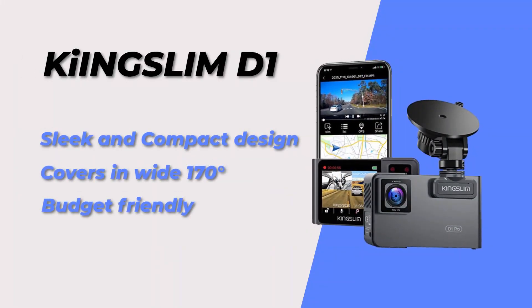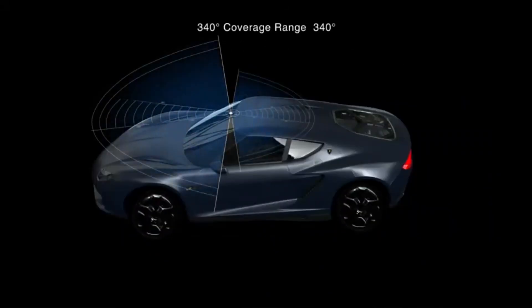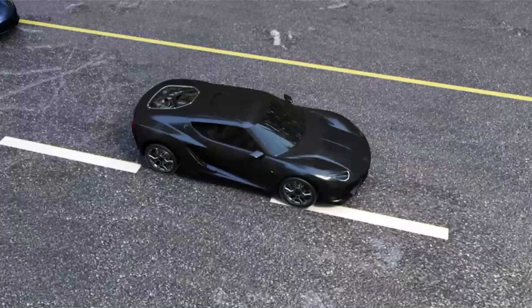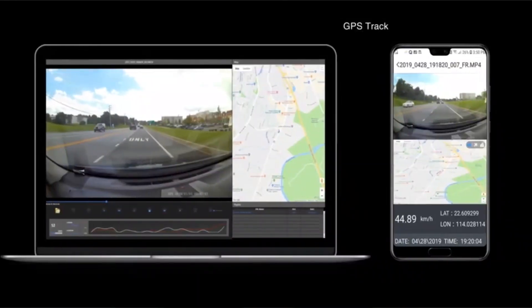At number 8, we have the King Slim D1 dashcam. This dashcam is also budget-friendly and has a 107 degree wide angle lens. Along with features like loop recording and a G sensor, it has a sleek and compact design.